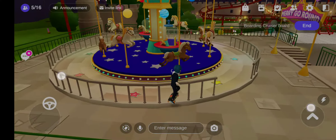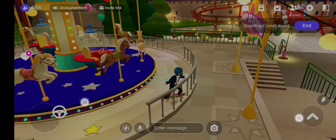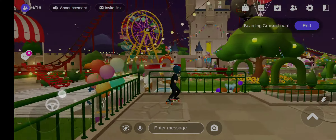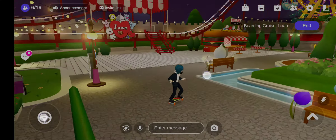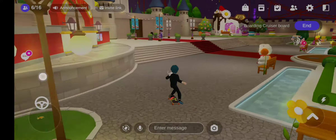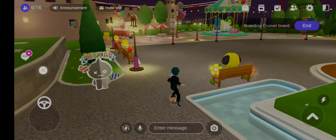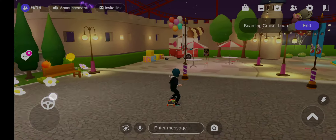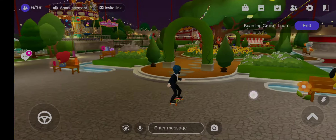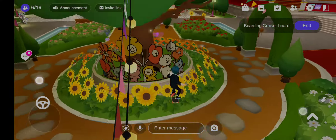You can do a lot of things here like ride on the horses, the roller coaster, the merry-go-round, and lots of other stuff. Also, don't forget to see all the hidden places here. I'm sure that you guys are going to love this world as well.